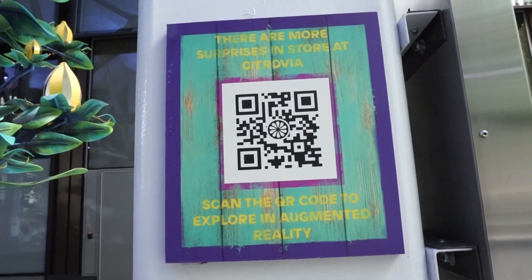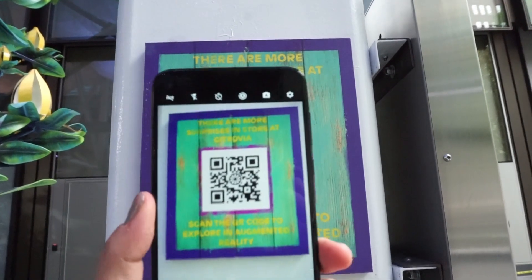So this is saying that they have augmented reality, so let's give it a try.